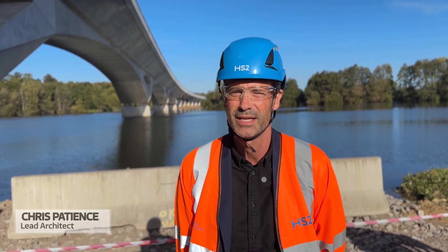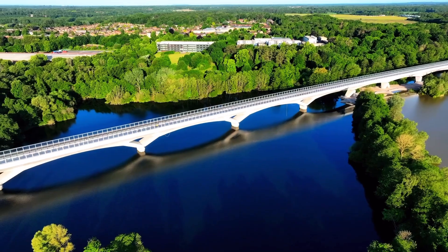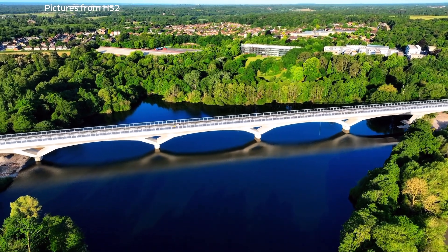The challenges initially were about creating a structure that appears to tread lightly over the landscape. High-speed structures naturally need to be very large, so a lot of it was about manipulating light and shadow, looking at geometry to try to reduce its sense of scale.